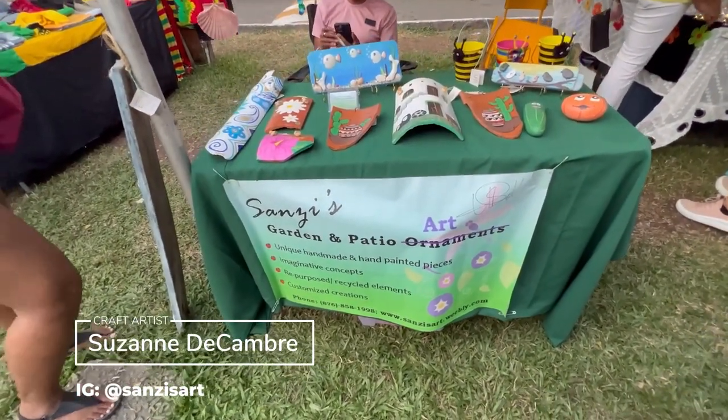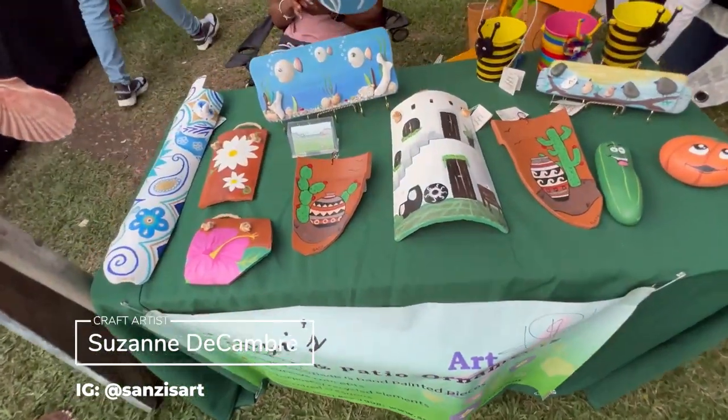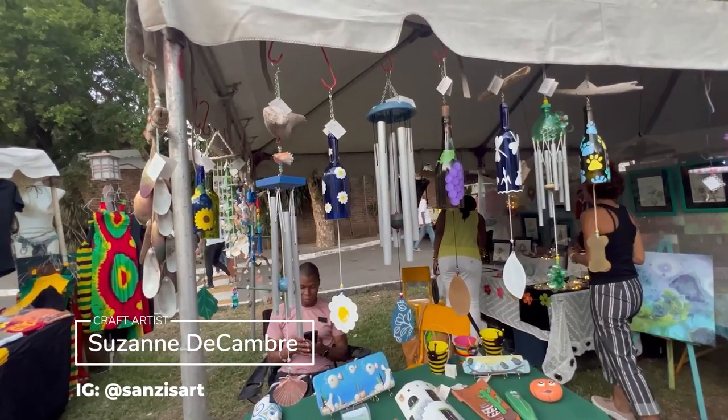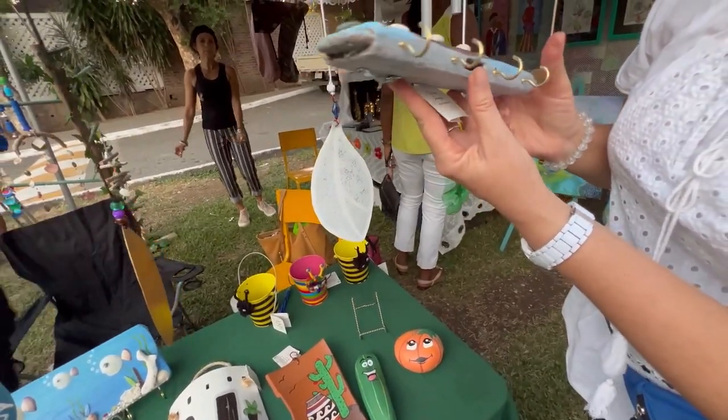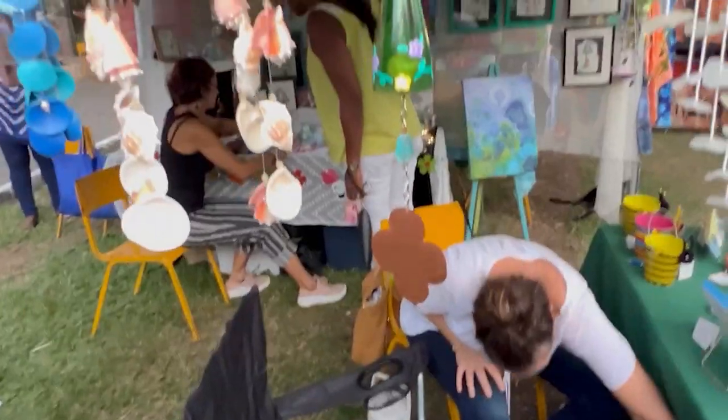This is my cousin Suzanne Dicambre, behind Sansa's Art. She has some really nice garden pieces that she puts together from recycled materials.